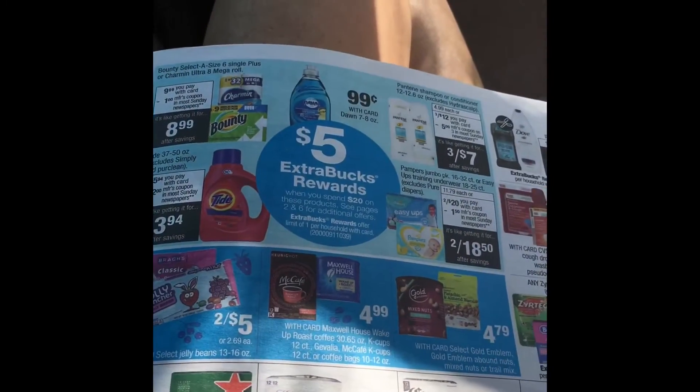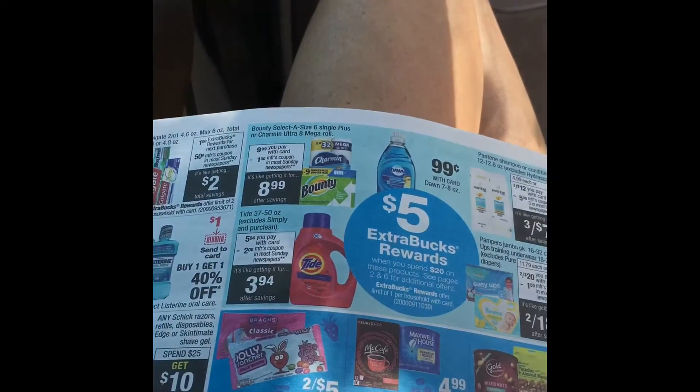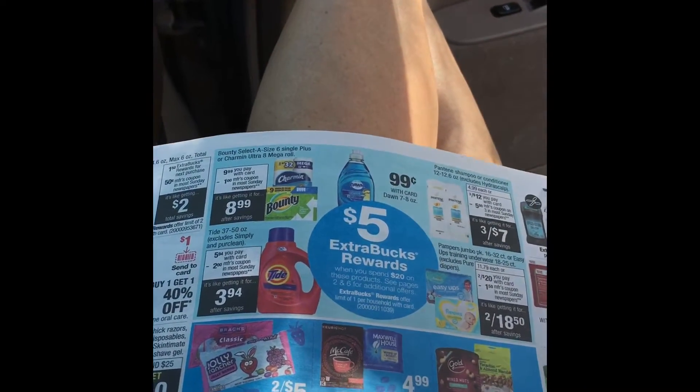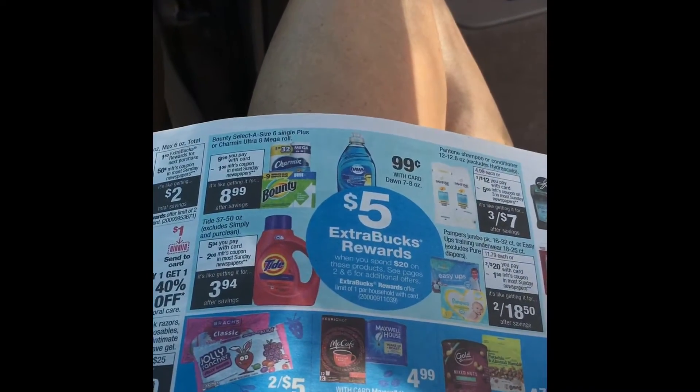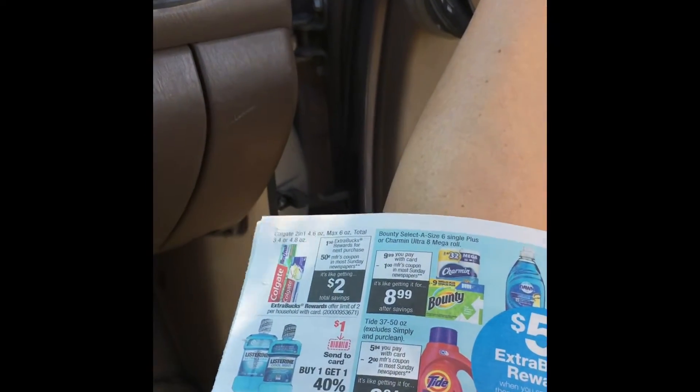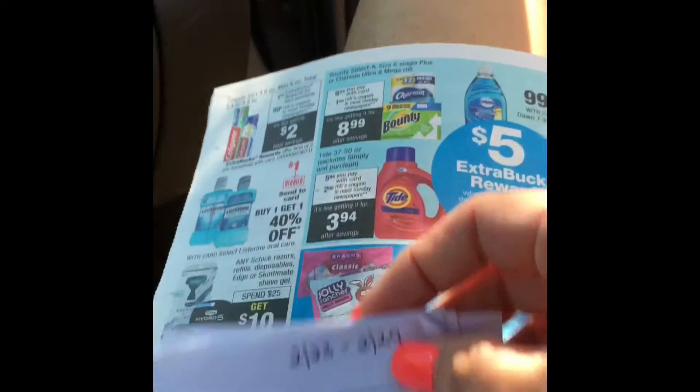Anyway, I was looking at the CVS sales ad this week for the week of February 23rd, which is Sunday through February 29th, and I thought I would just hop on here and share some scenarios that I came up with.